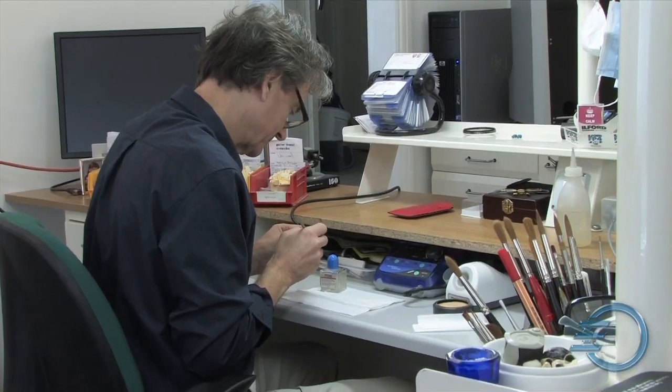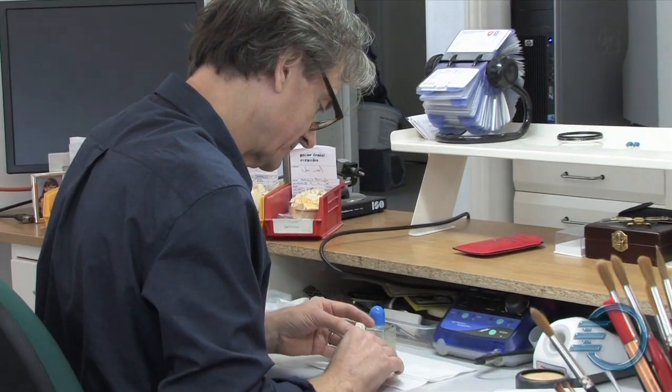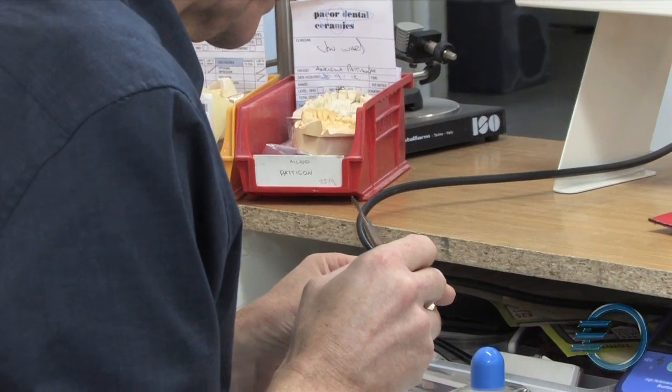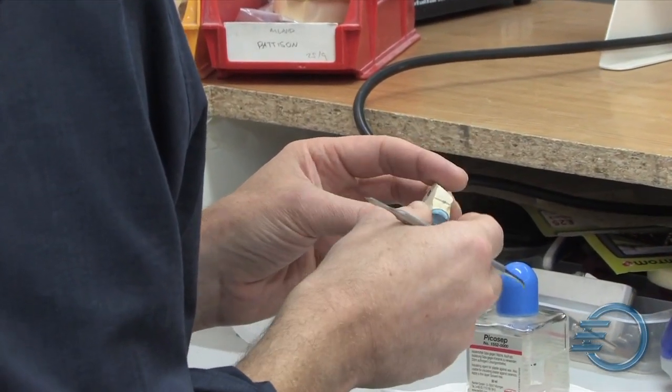This particular laboratory has been in existence for around 30 years now, and we've always been a specialist crown and bridge laboratory, where we produce highly aesthetic restorations for very discerning clients who expect very high quality results.